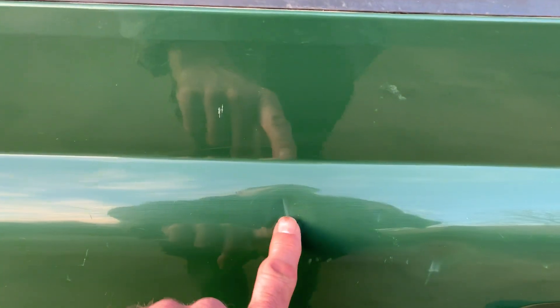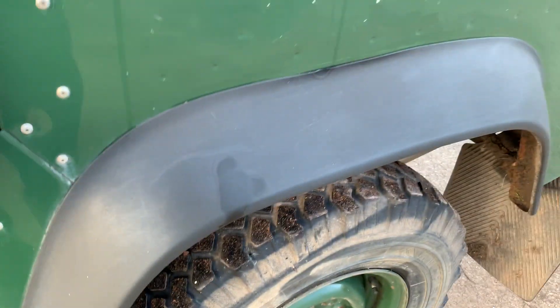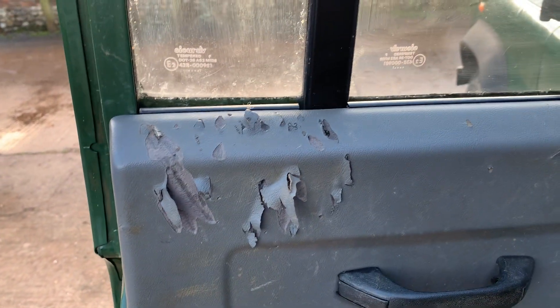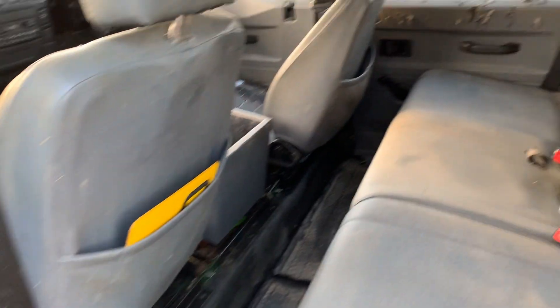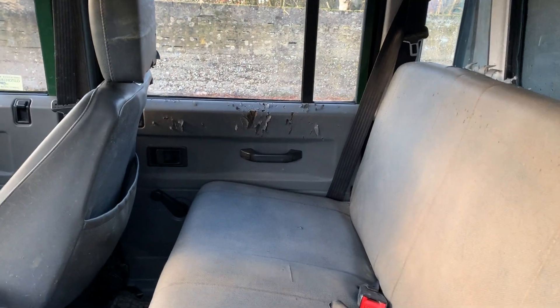The nearside rear door has a big dent and a few scratches with some paint reaction. More importantly, the seat post is excellent. In the back, it looks like a dog has been having a good old chew. There's lots of ingrained dirt — we've done what we can with it but can't really get it much cleaner without really going to town on it, which we're not prepared to do.